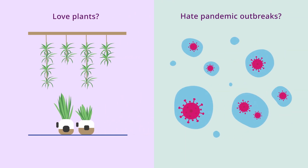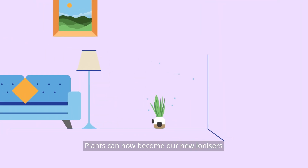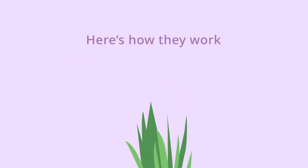Love plants? Hate pandemic outbreaks? Then you're in luck! Plants can now become our new ionizers. They can minimize aerosols in a poorly ventilated space. Here's how they work.